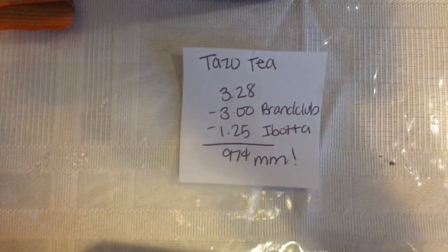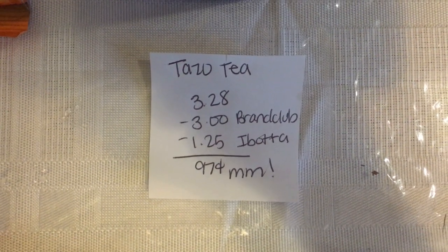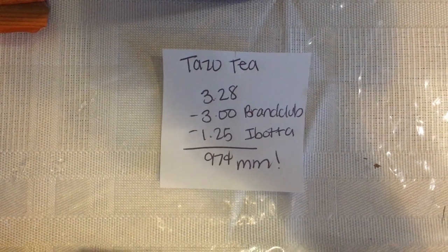The Tazo Passion Fruit Tea is $3.28. There is a $3 Brand Club survey that I completed, and Ibotta is giving $1.25 back, making it a $0.97 moneymaker.